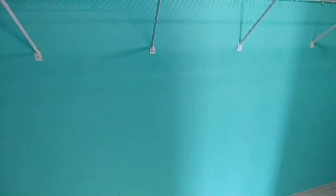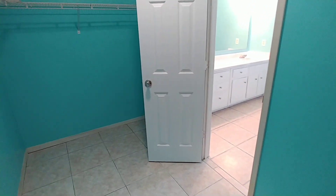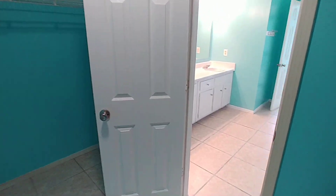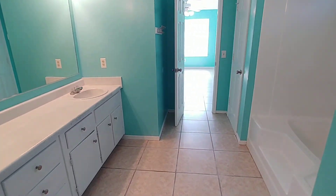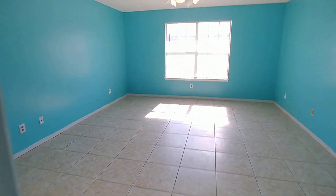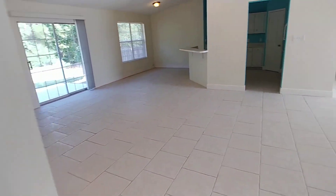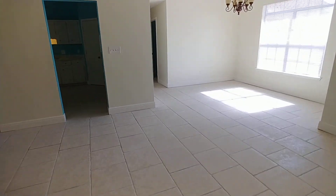And here we have a large walk-in closet — check this out, all the way around. Heading back out across the home — this is a split plan, so the master is on the other side of the home from the additional bedrooms.